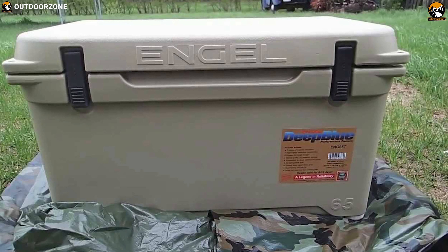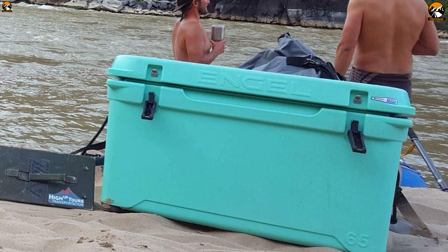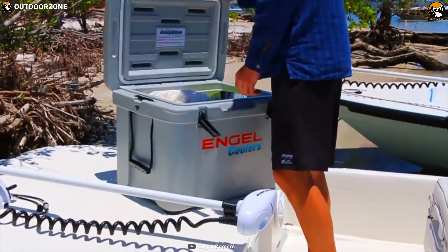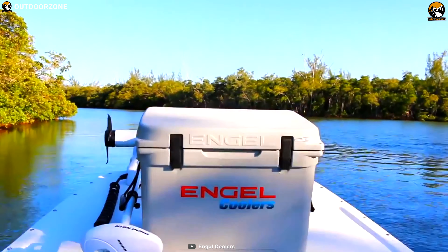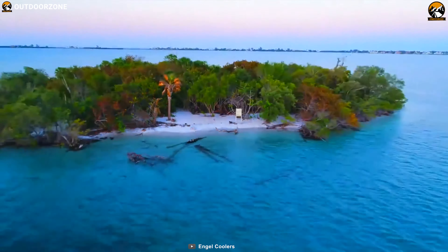It's filled with a full 2 inches of insulation in the lid, on the sides, and on the bottom, helping you retain cold and ice for up to 10 days so that you can keep your camping food fresh for a long time. Its food-grade plastic resists stains and is easy to clean, making post-trip cleanup hassle-free.